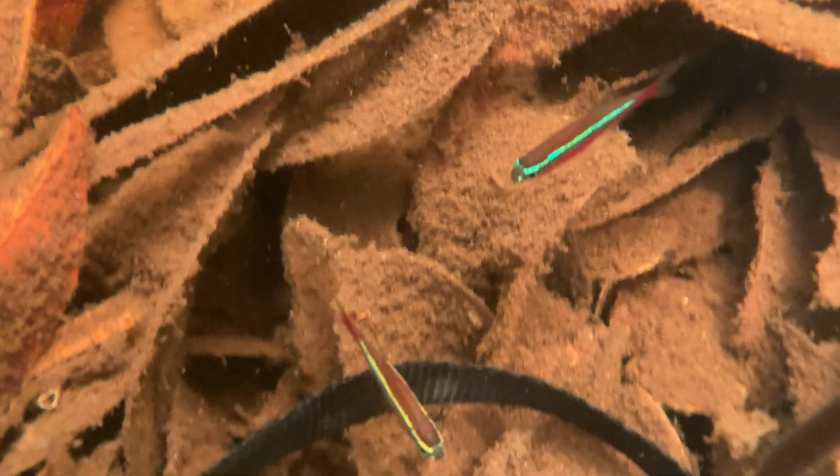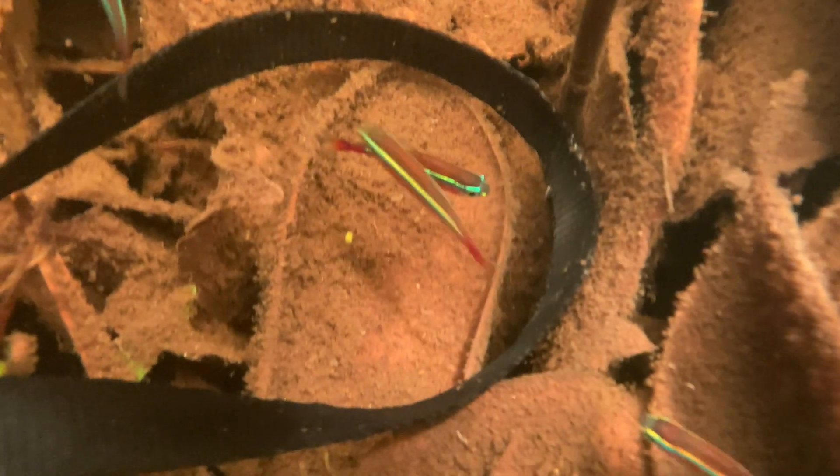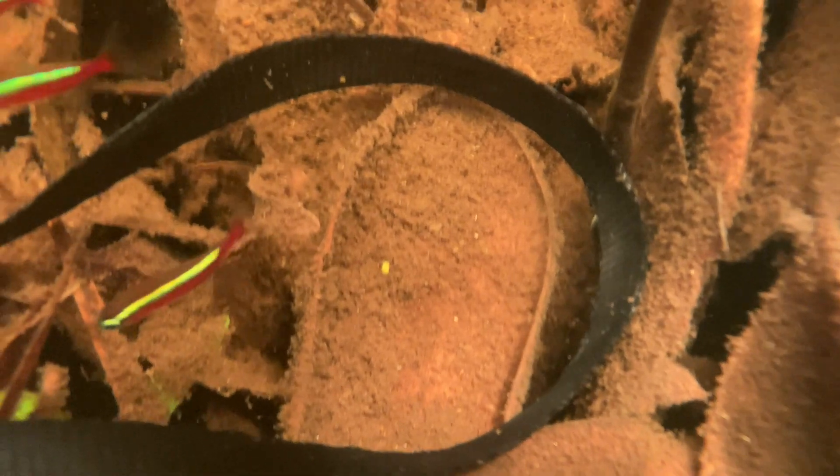Pardon my camera strap. The gentle capture of many species of home aquarium fish from habitat like this throughout the Rio Negro region drives conservation by providing sustainable livelihoods to rural families.